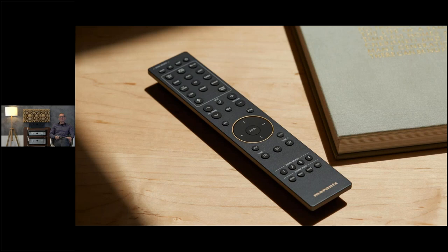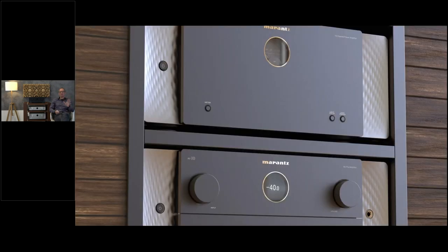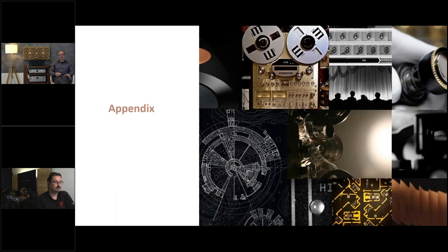Here again is the nice remote with the backlit — just as a reminder. Thank you very much for listening. You'll receive the presentation via a link. The next slides coming are an appendix with more detailed information for going deeper on everything covered today. We're now ready for questions and answers.